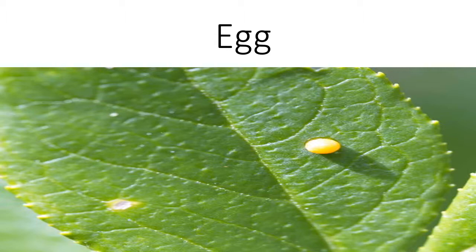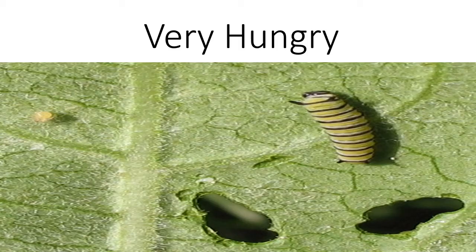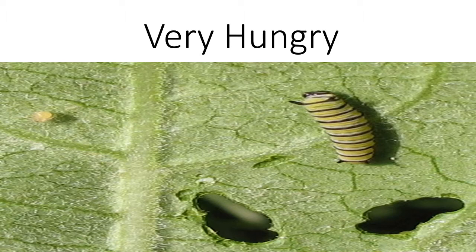They are usually hidden on the back side of a leaf. When the tiny egg hatches, a small caterpillar, or larvae, emerges. It is very hungry and begins to eat and eat and eat. As it grows, it sheds its skin four more times as the body gets larger.